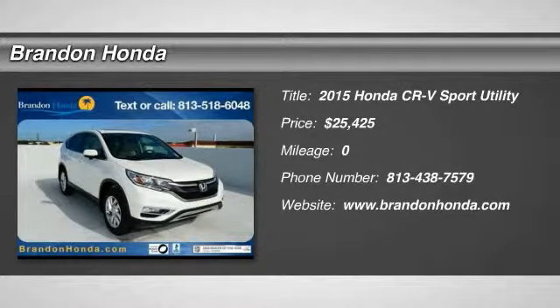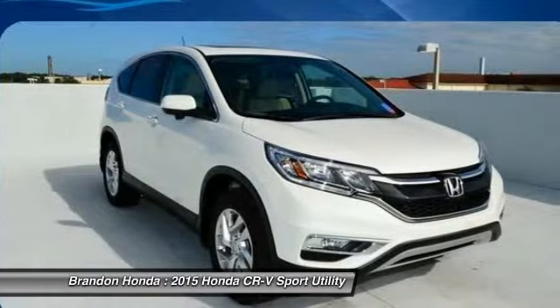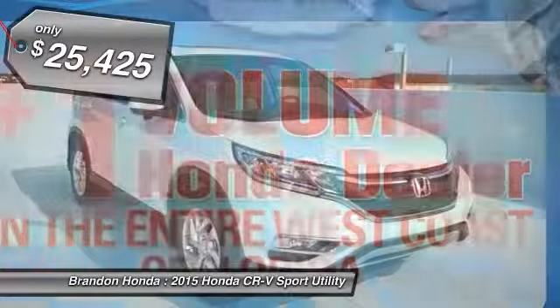The 2015 Honda CR-V — a top recommended vehicle because of its car-like driving manners, good value, cool technology, and comfy interior, and it's priced below $30,000.